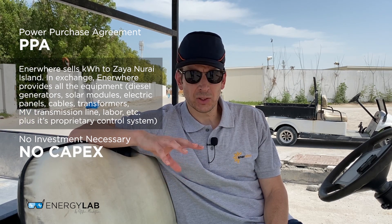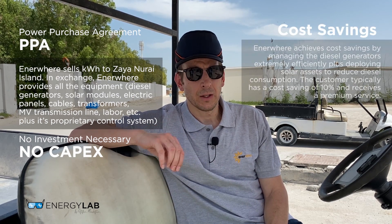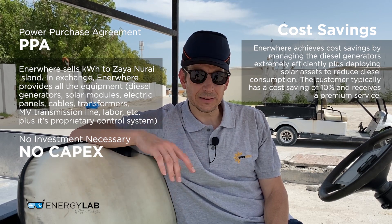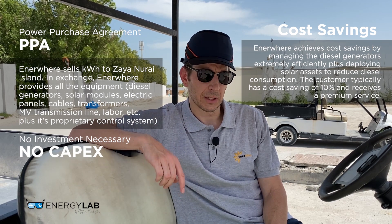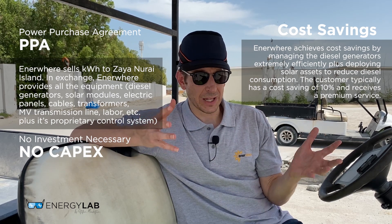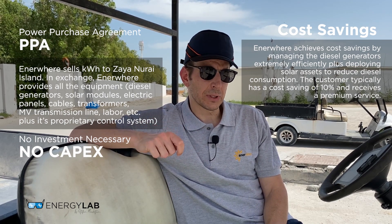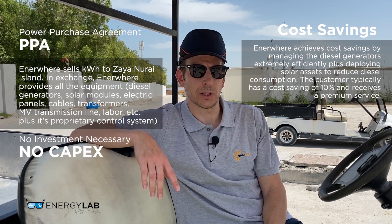Regarding the economics, versus a traditional system, the client typically saves in the range of 10 percent. So the kilowatt hours that Enerware sells to Sire Nuray Island are at least 10 percent cheaper than if they would run 100 percent on diesel generators. Enerware achieves this by using a proprietary software, which is a hybrid controller, allowing the company to run the diesel generators extremely efficiently while solar reduces the diesel consumption.